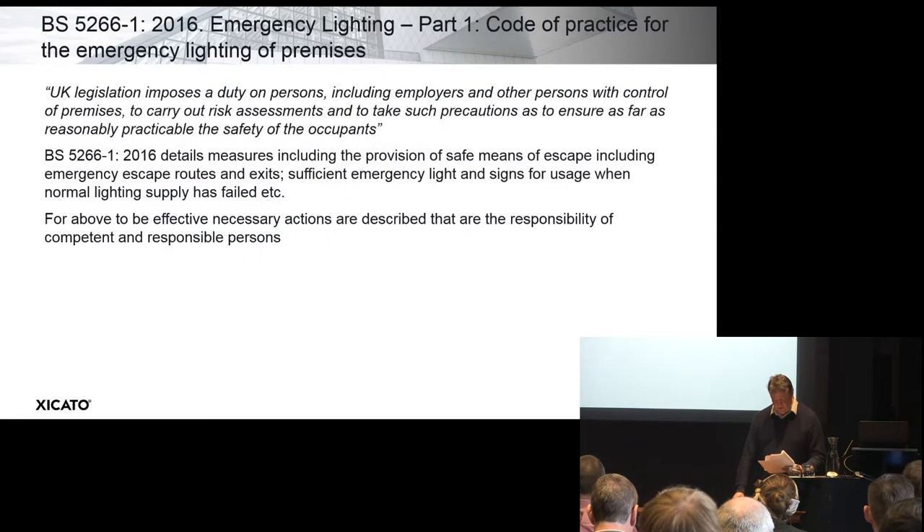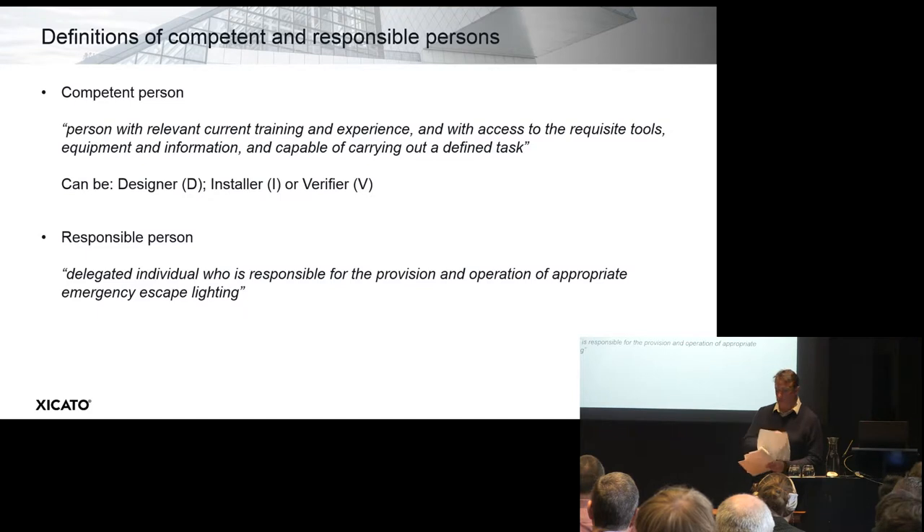Now I move to the British Standard, which sets out how to comply with Articles 8 to 22 in terms of lighting. It begins with a direct link: UK legislation imposes a duty on persons, including employers and other persons with control of premises, to carry out risk assessments and to take such precautions as to ensure, as far as reasonably practicable, the safety of the occupants. It then sets out the who and the how — provision of safe means of escape, emergency escape routes, exits, signage, and so on. And again, we meet the responsible and competent person, this time with more of a description.